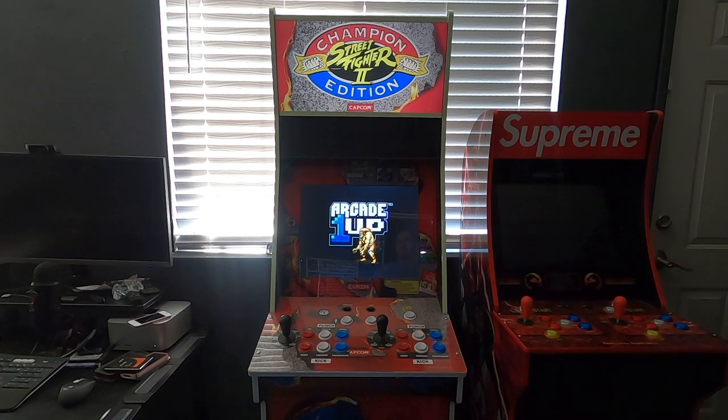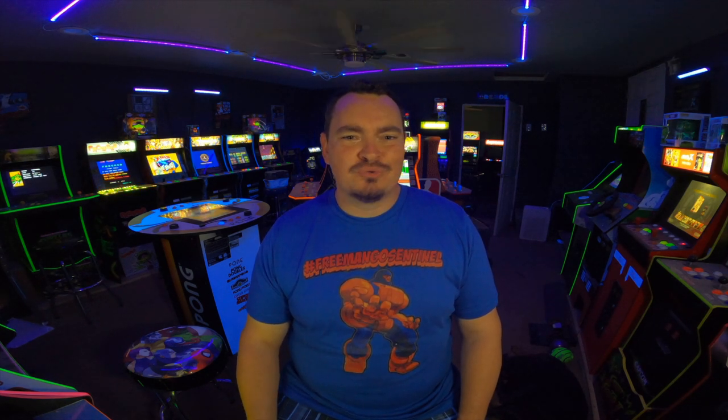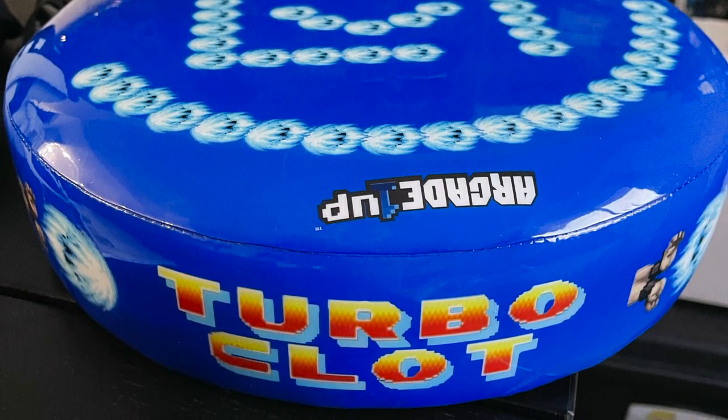The next collaboration — Arcade 1UP teamed with a company called Clot, another hype brand clothing company. They released it on Network just like Chinatown Market. It's basically Big Blue, but re-skinned to make it red — it actually looks like the blue is burning off and it's red underneath. There's no special splash screen or anything like that, but one thing they did that was really cool — and they didn't even announce it on the app — was they came with a cloth stool. That's one of the stools I try to keep my kids off of. Totally dig the machine — it's Big Blue, it's really hard to screw up.